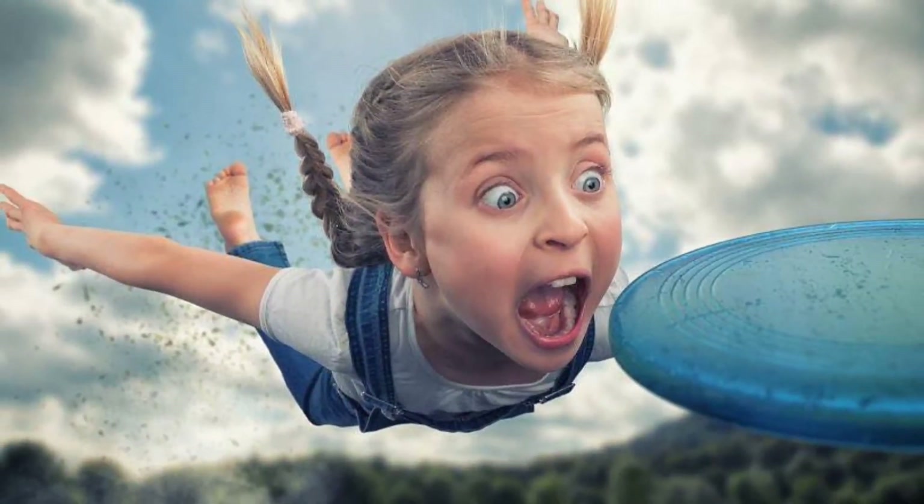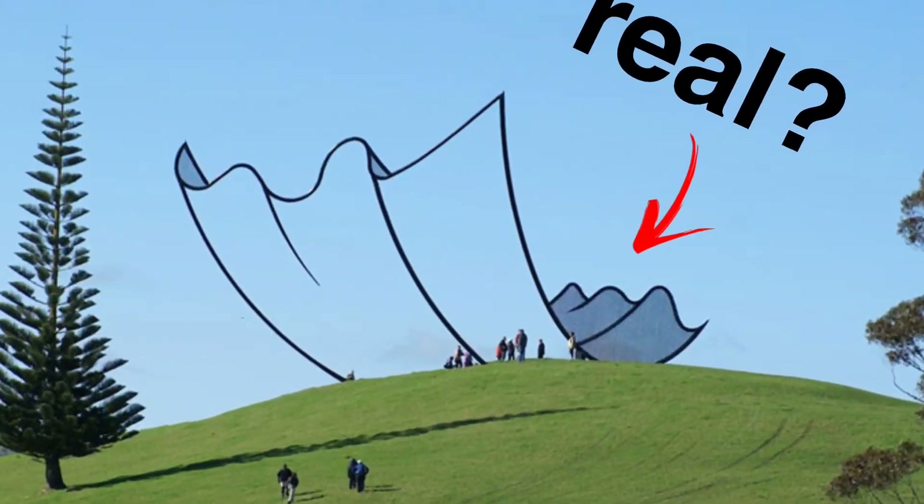Can you tell the difference between a photoshop and a real picture? There are some really crazy photoshops out there. We're gonna be trying to guess which ones are photoshops and which ones aren't, so let's go.